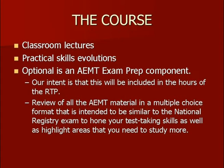What does the course consist of? You're going to have classroom lectures designed to give you information that's new from the EMT-I to the AEMT level, as well as some refresher material on basic EMT-I education. There'll be practical skills evolutions as part of your 36-hour refresher. And then there's an optional item we offer to instructor coordinators — what we're calling the AEMT exam prep component. Our intent is that this will be included in the hours of the refresher, so it will be part of the 36 hours. That's up to the instructor coordinator if they want to do it, and whether it's included or standalone — completely up to the IC.